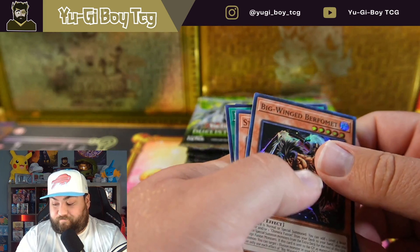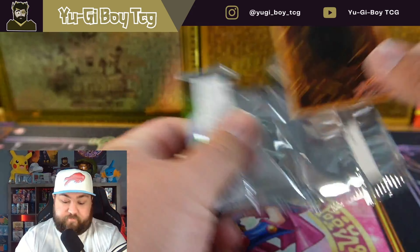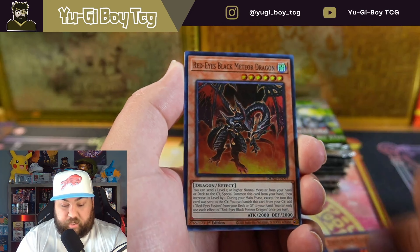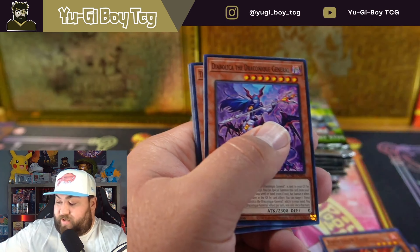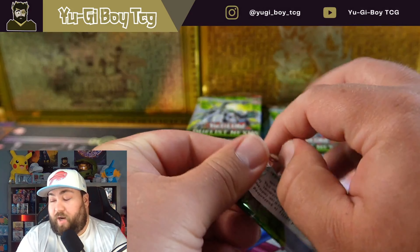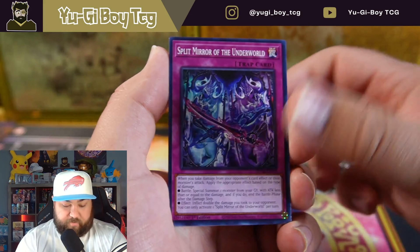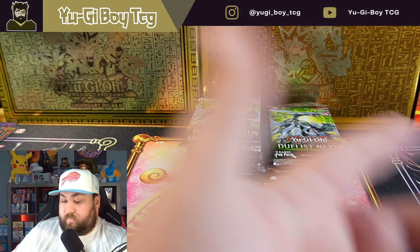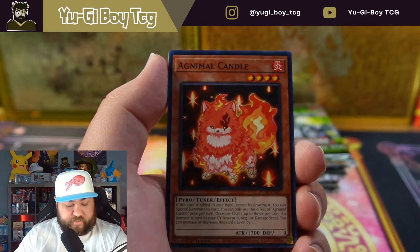Looking at my Duelist Nexus piles from filming another video the other day. Red-Eyes Black Mirror Dragon — I wish this would have gotten a quarter century rare. It actually looks pretty; I might grade one of these just because I love that artwork so much. I still want to get the ultra promo version from the Japanese, and I think it's come down in price so now might be the time to buy it. Tell me what you guys think of Duelist Nexus — I think it's going to age very, very well and could end up being one of the best collector sets of this year.